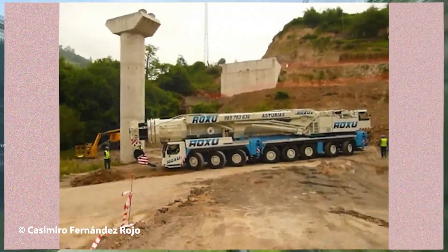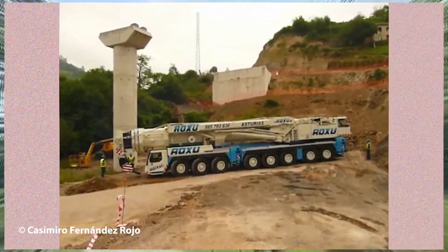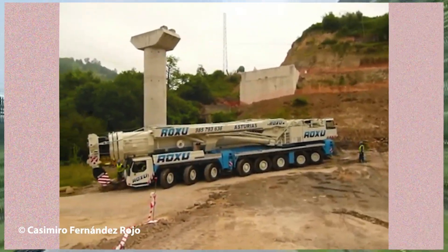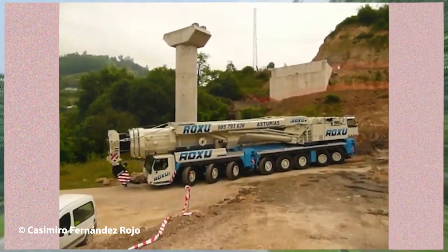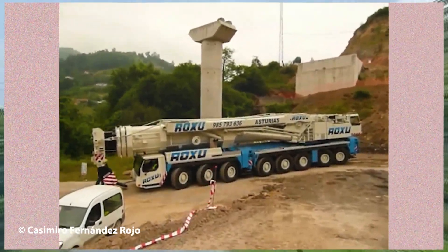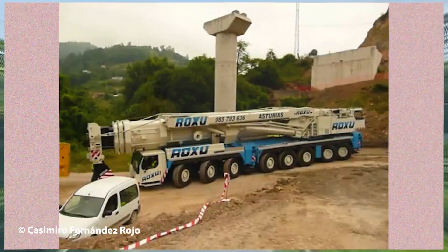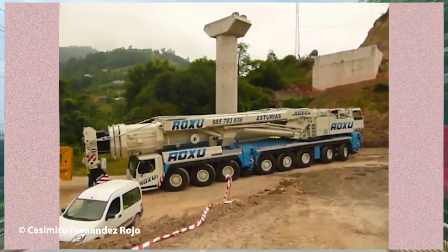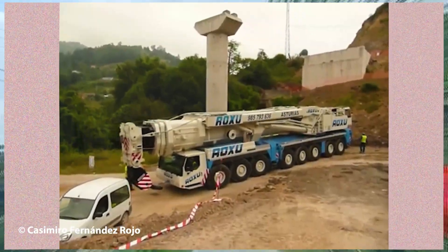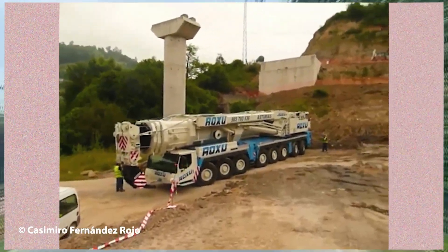The heavy mobile crane from Grupo Roxu is truly awe-inspiring with its enormous size and robust multi-axle design. Regarded as one of the most powerful mobile cranes, it boasts a lifting capacity of up to 500 tons. Every time it rolls down the road, it captures attention instantly, as few people ever get the chance to witness such a giant outside of a construction site.